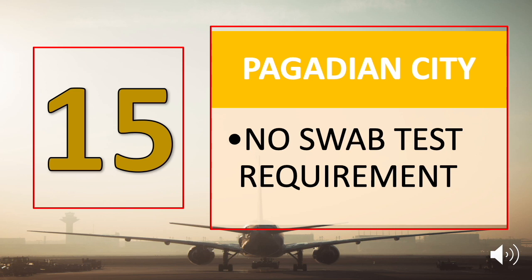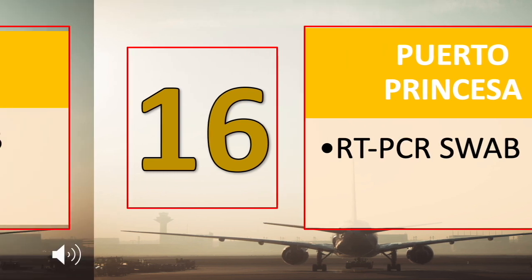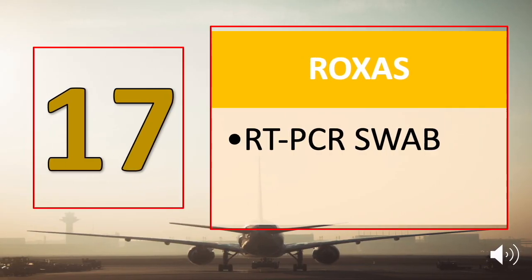Number fifteen is Pagadian City, and there is no swab test requirement for all inbound passengers. Number sixteen, Puerto Princesa City, also accepts tourists and they need to submit a negative RT-PCR swab test result. Number seventeen is Roxas City: RT-PCR swab test result.